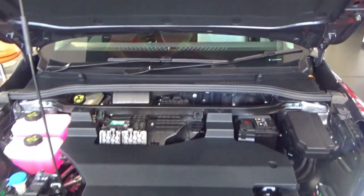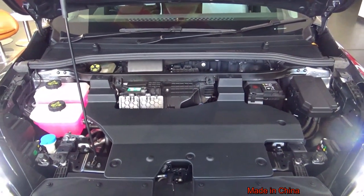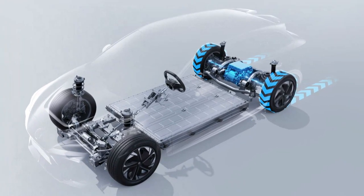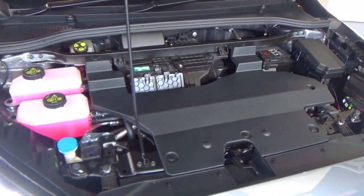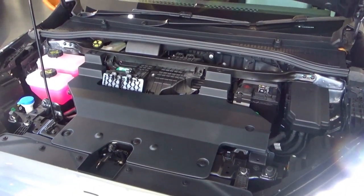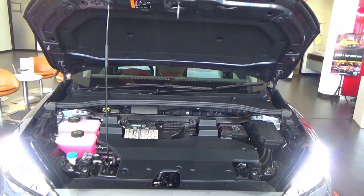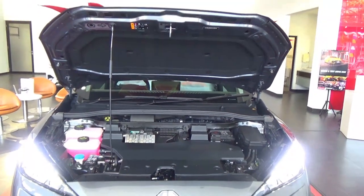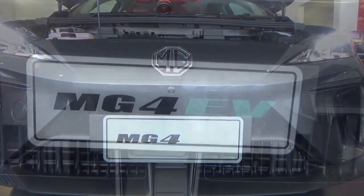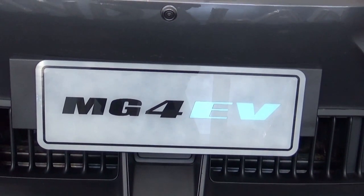Consumers can also upgrade the battery for a longer range as needed. This has a vehicle-to-load feature with a maximum of 2,300W. Charging time from 0–80% is 35 minutes on a DC charger, with an electric range of 351 km or 280 miles based on WLTP. This MG4 is rear-wheel drive.